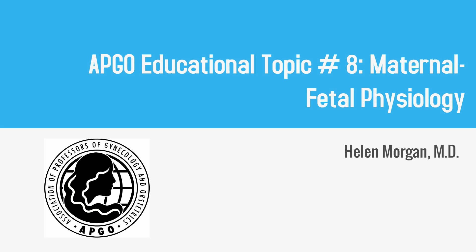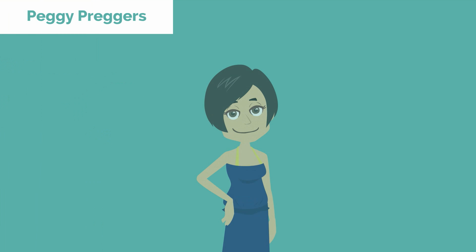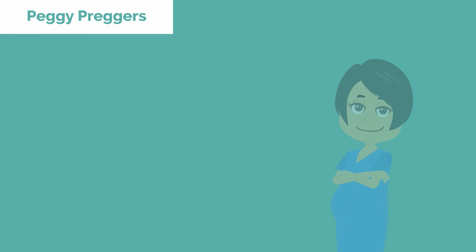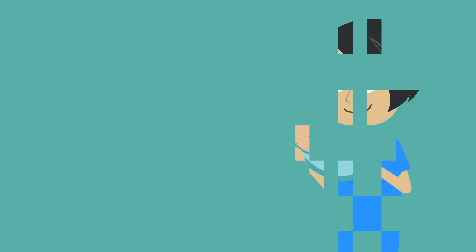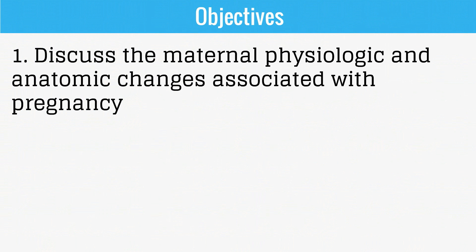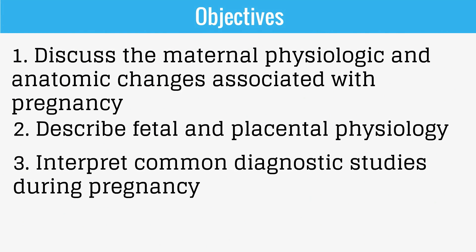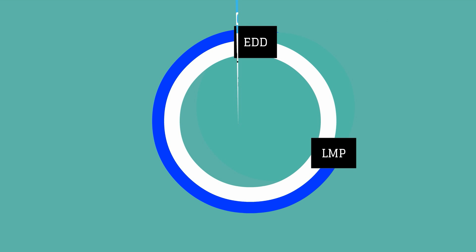APCO Educational Topic Number 8: Maternal Fetal Physiology. This is the story of Peggy Preggers and the physiologic changes that occur in her body throughout her pregnancy. A lot happens to the female body in order to create a new human being. The objectives of this video are to discuss the maternal physiologic and anatomic changes associated with pregnancy, describe fetal and placental physiology, and interpret common diagnostic studies during pregnancy. There are a lot of changes that occur in each of the three trimesters of pregnancy.